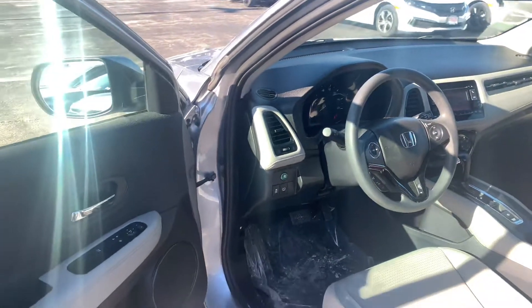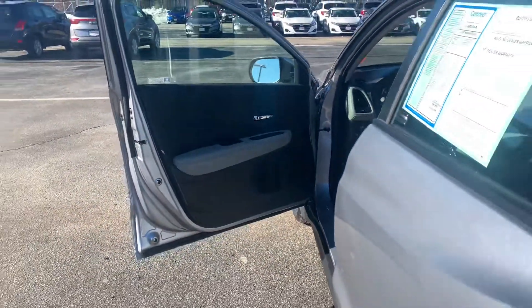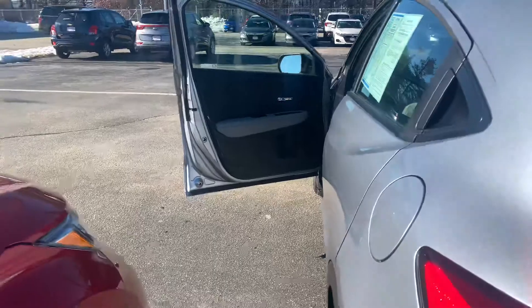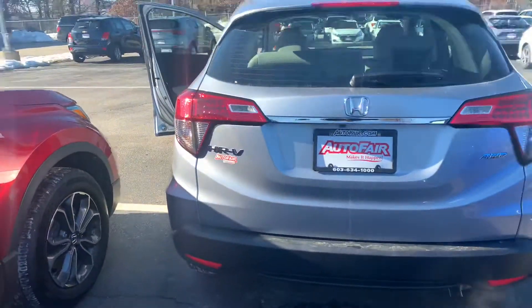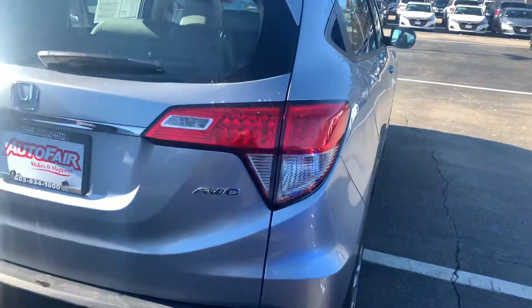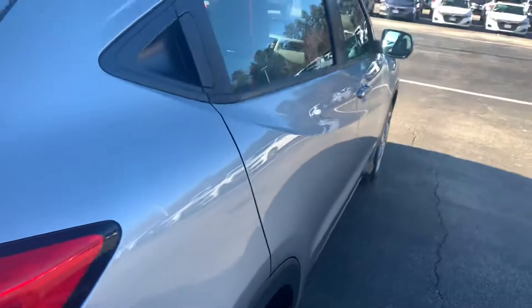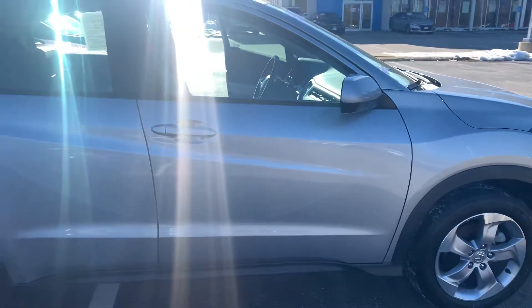But again, the selling feature of this vehicle is the warranty. If you have any additional questions on the warranty or the financing available on the HR-V, feel free to contact me directly at 603-315-6221. I hope to see you soon.